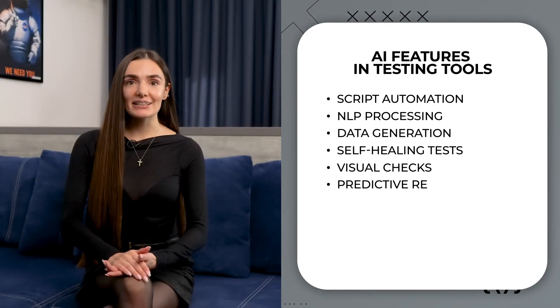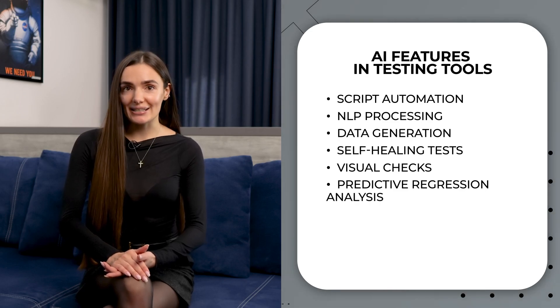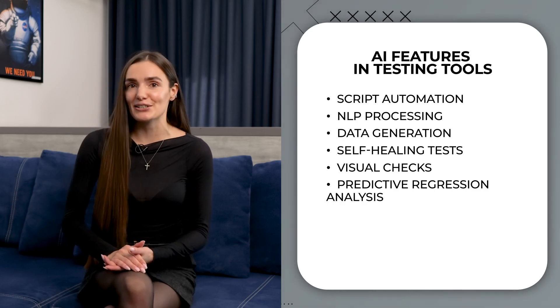Another point is predictive regression analysis. When we talk about regression testing, AI's ability to analyze historical data to predict potential defects comes into play.